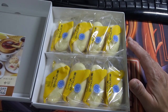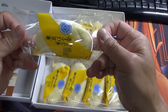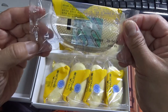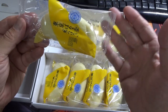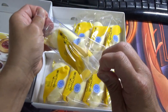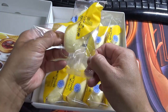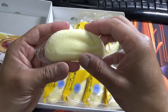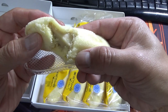In this box there are eight Tokyo Banana sponge cakes, very nicely wrapped. The wrapping makes a big difference — it keeps them fresh. There is a plastic tray. Isn't that cute?